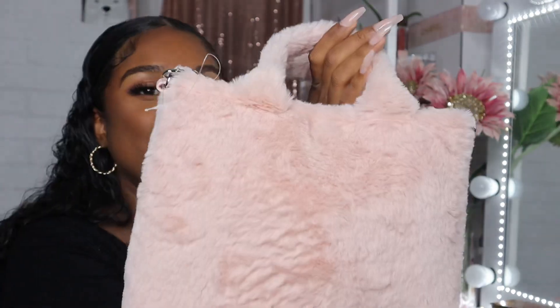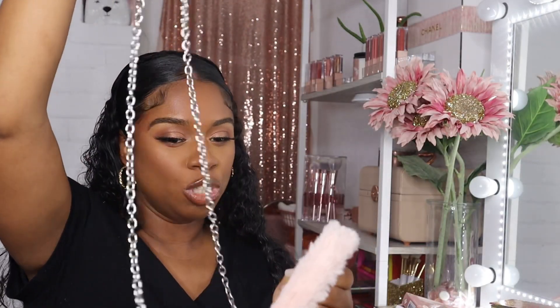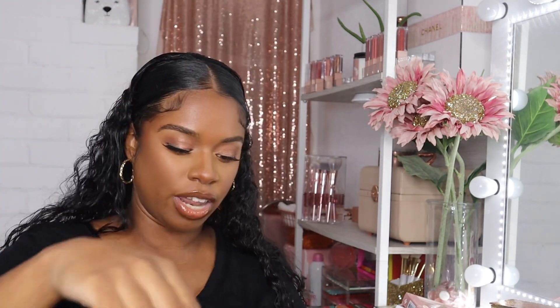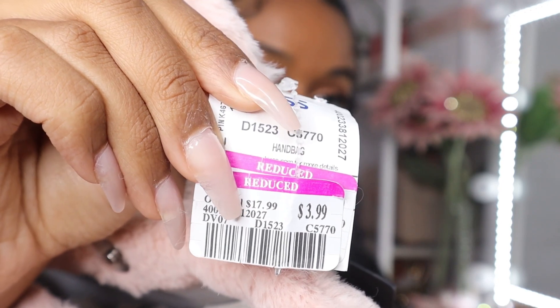I also picked up this cute little furry bag — how cute is this! It comes with a little chain if you want to wear it long ways, but I'm not a huge fan of the chain — I'm going to wear it the other way. Let me show you the price tag — $3.99! Literally $4 for this cute little bag. You cannot beat that.